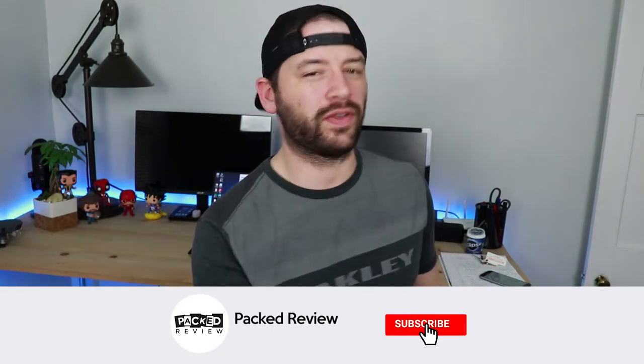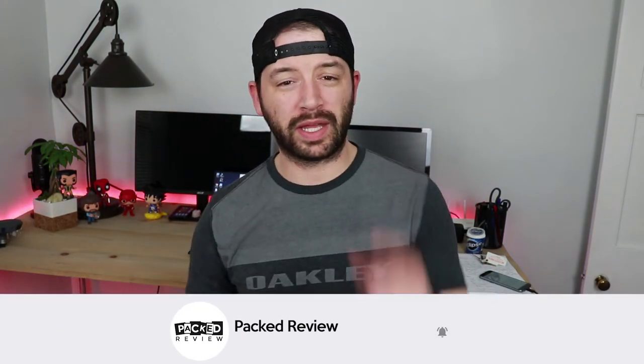What's going on everybody? Brody here with Packed Review. On this channel I do a lot of tech reviews, giveaways, and also some tips and tricks. If you're into that, definitely hit that subscribe button and also that notification bell right next to it so you're the first to know when I upload a new video.